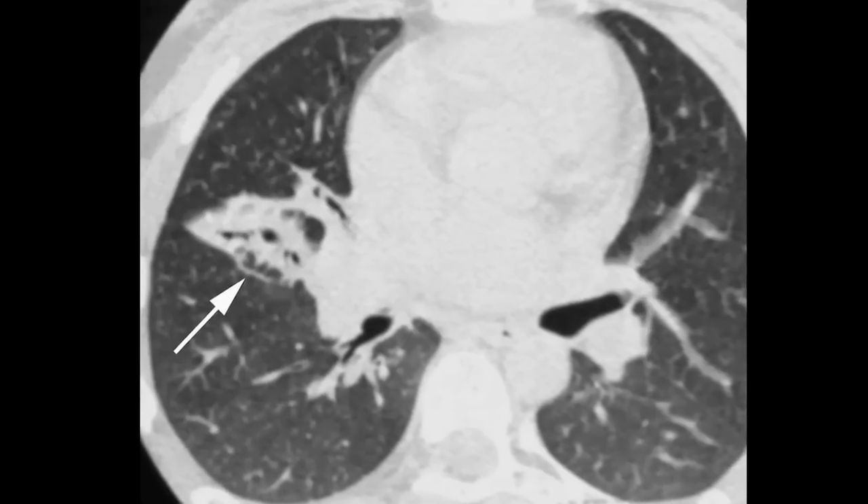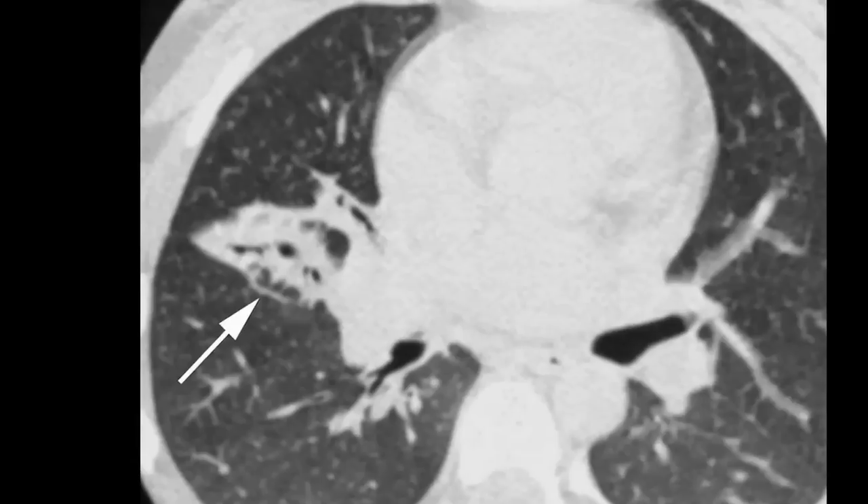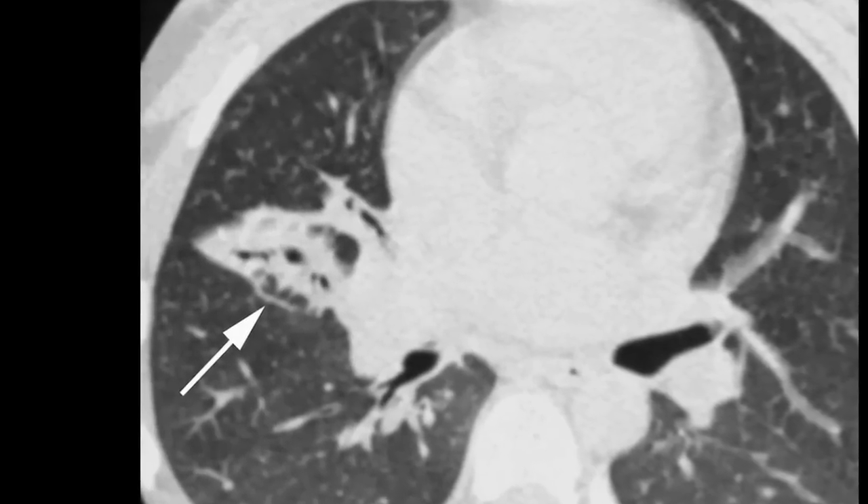One morning I woke up and I coughed up a whole cup full of blood, and I was pretty upset — actually very scared. They put a scope down my throat, saw that the blood was coming from below my throat, gave me a CT scan, and they found my tumor that day.